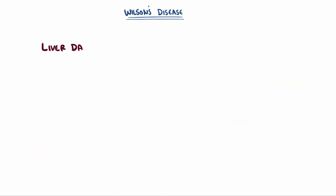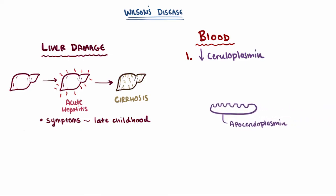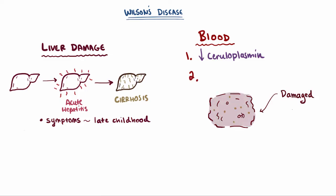Since it starts in the liver, liver damage is usually seen first, and it often progresses from acute hepatitis to cirrhosis and liver failure. Symptoms usually present in late childhood. When you look at someone's blood with Wilson's disease, you'll note a couple of key things. One is that there will be an overall decreased level of ceruloplasmin in the blood, because you need apoceruloplasmin to bind to copper for it to become ceruloplasmin. Without ATP7B binding copper to apoceruloplasmin, all you have is apoceruloplasmin, which is relatively unstable and doesn't last very long in the plasma — and this can be important for diagnosing Wilson's disease early on. Additionally, as hepatocytes are damaged and release free or unbound copper, there will be increased levels of free copper in the blood, which will also lead to increased free copper in the urine.